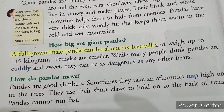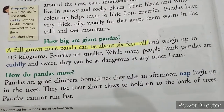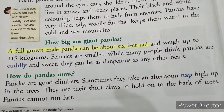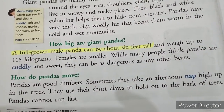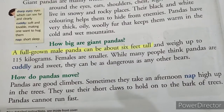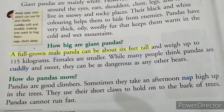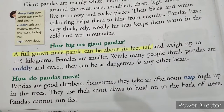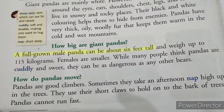Pandas are good climbers. Sometimes they take an afternoon nap high up in the trees. They use their short claws to hold on to the bark of trees. Pandas cannot run fast.